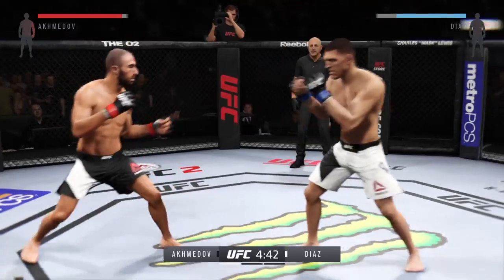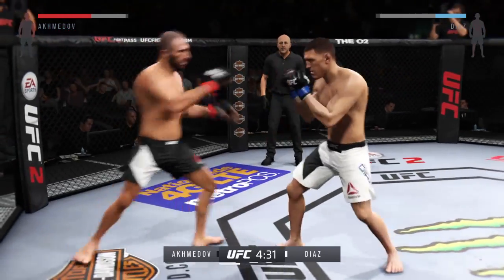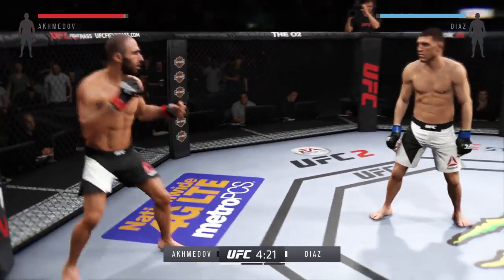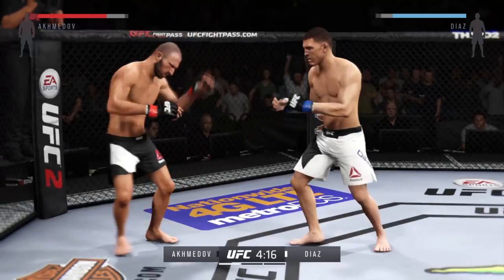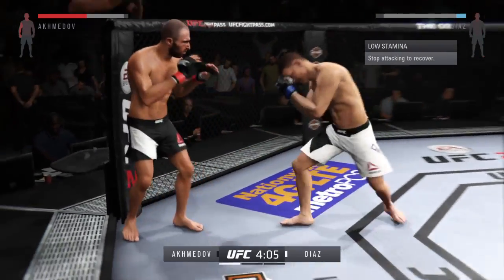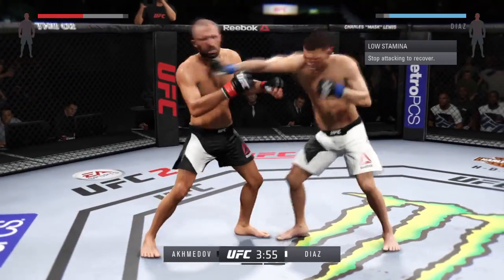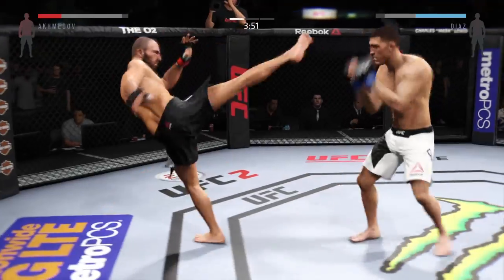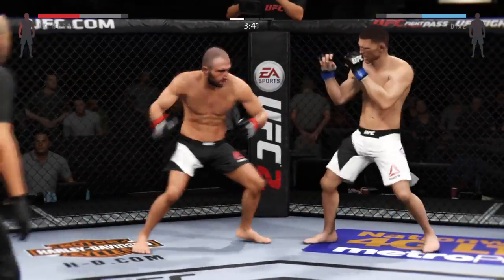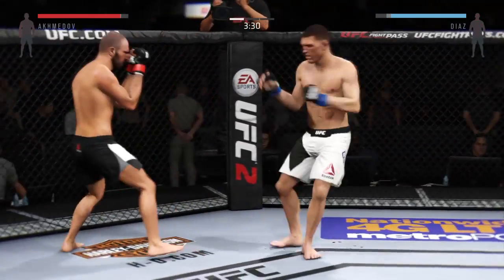Good right, left. Both men looking to do damage early. They're unloading — good job of timing strikes here. Nice inside leg kick. Great front kick to the face. He's doing a good job of throwing punches and kicks from all angles, mixing things up and delivering that right to the midsection of his opponent. That was a decent leg kick.